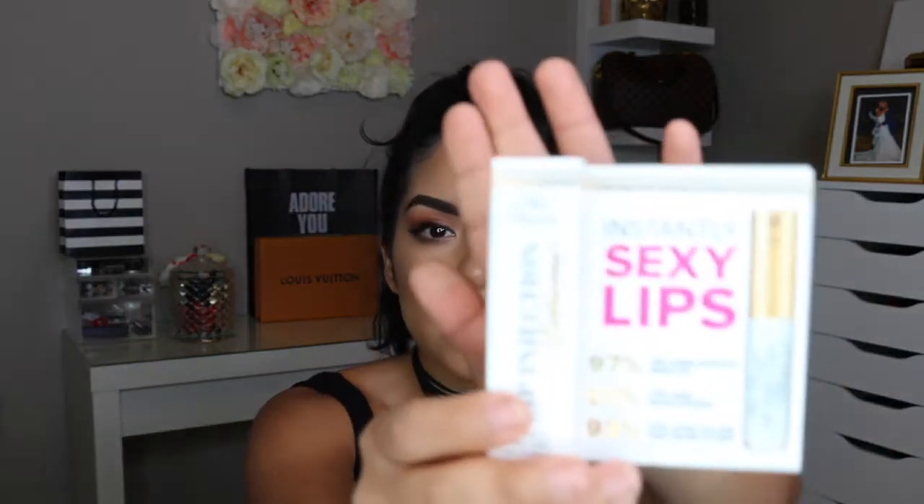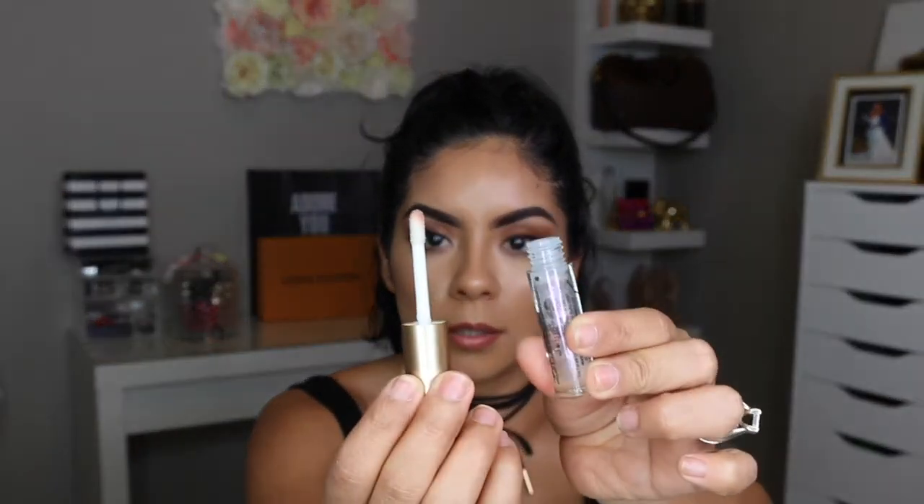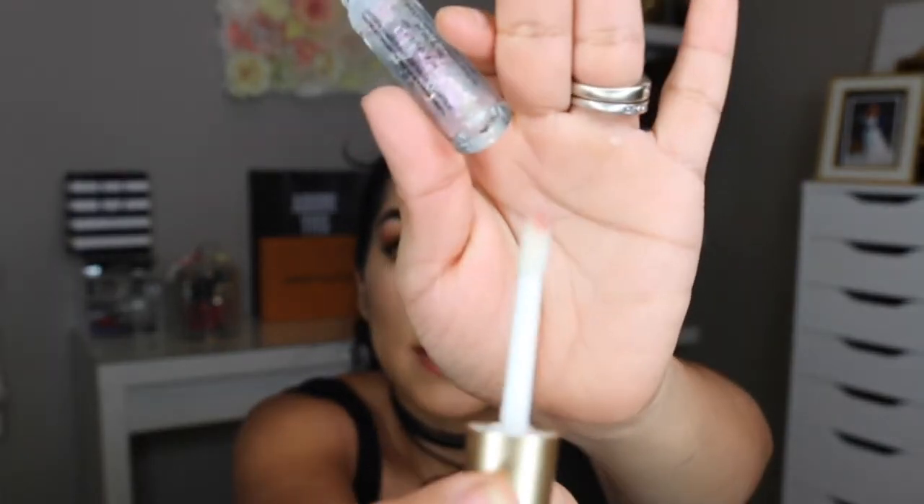I also picked up the Too Faced Lip Injection Extreme in a small travel size. I went in store for this one — I just didn't really know what to buy and was making an excuse to purchase something. It is just a clear gloss. It doesn't do anything extreme for me — I do have small lips — and it's not like it gives you lips like Kylie Jenner. I do like it though. I think I would wear it on days I don't wear makeup, just to make my lips pop out a little bit more.